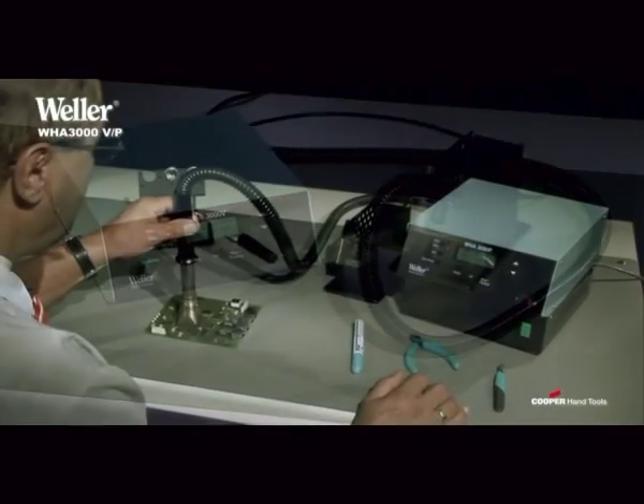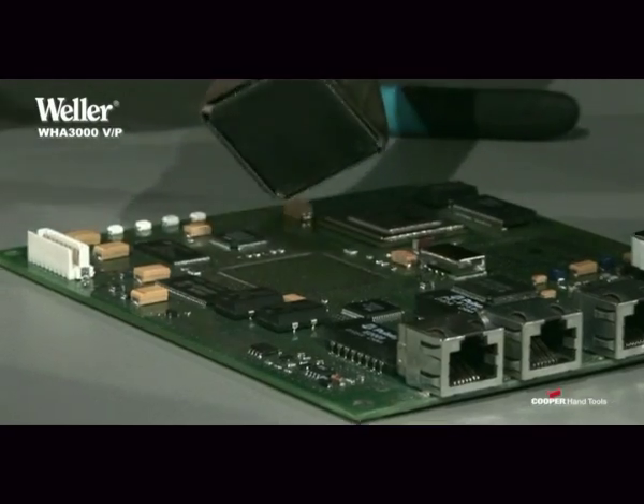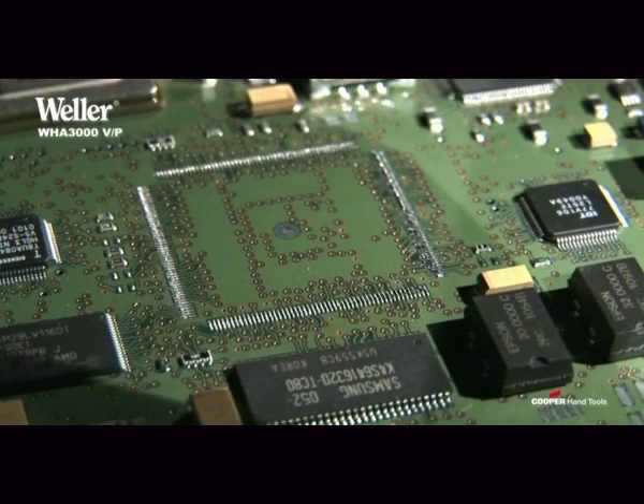The WHA 3000 V&P hot air stations from Weller allow you to build a workplace which adapts perfectly to your requirements.